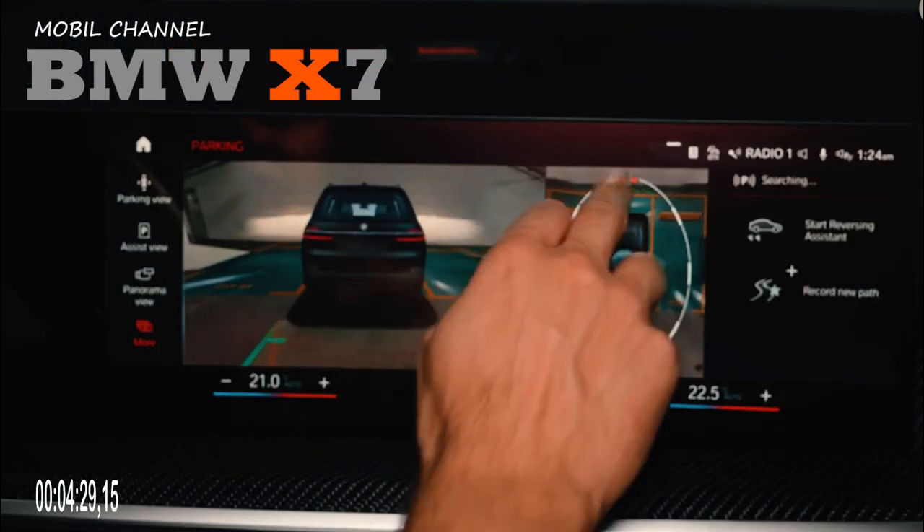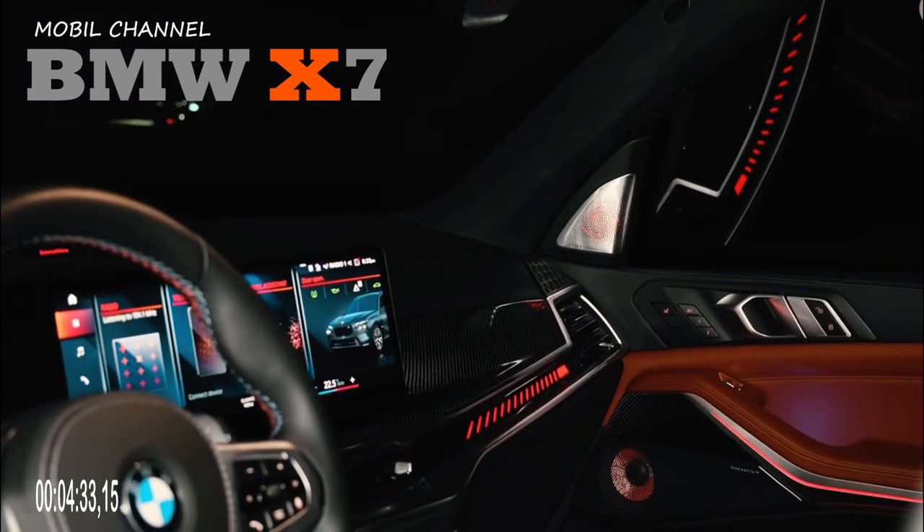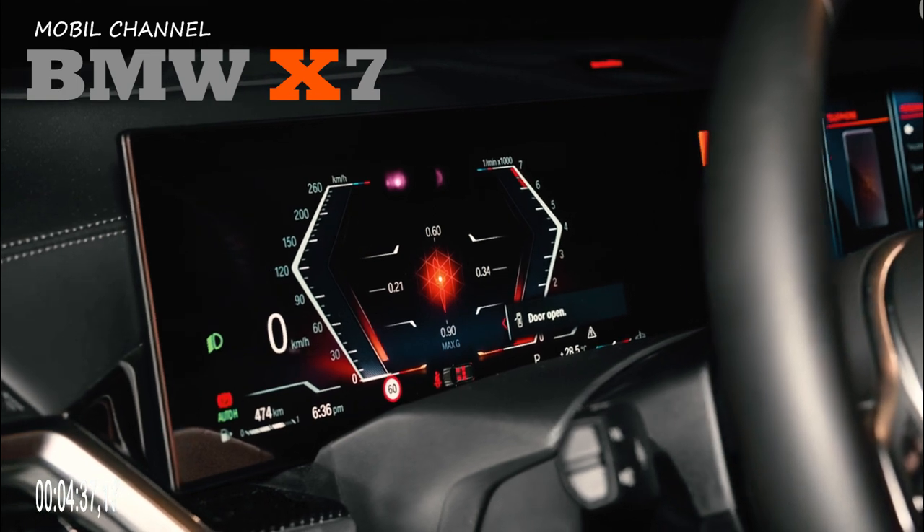The DRL LED lights are positioned at the top, close to the hood line, while the main lights are positioned lower. The new grille features black blades complemented by chrome accents.